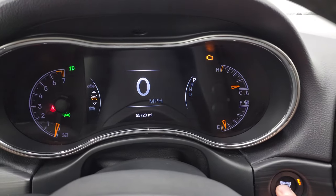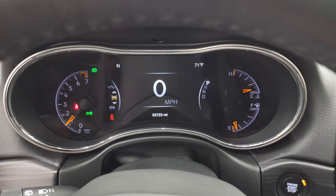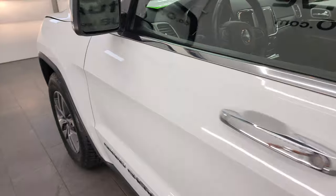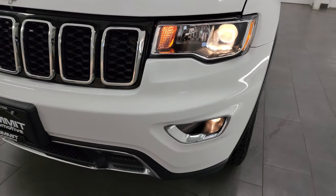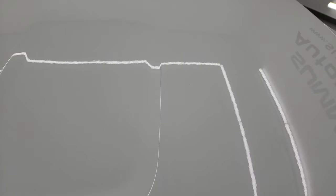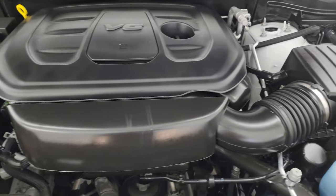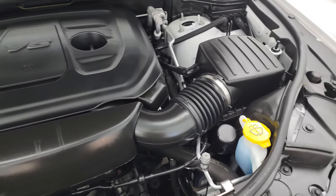Starting it up — it starts right up with no check engine lights or anything like that. I'd personally like to thank you for checking out the video, and hopefully from this HD video you've been able to verify the quality, condition, options, and cleanliness of this Jeep all the way around. You can see all the lights are working nicely. Under the hood we have the 3.6-liter Pentastar V6 — the engine bay is very clean, runs very smooth. This Jeep has been fully safetied and inspected by our service shop, has a fresh oil and filter change, all fluids checked and topped off, and is 100% ready to go.